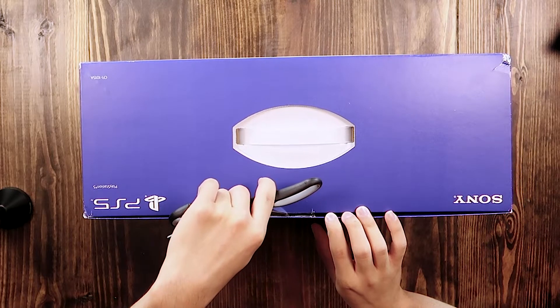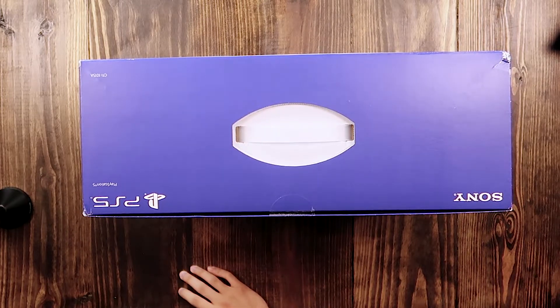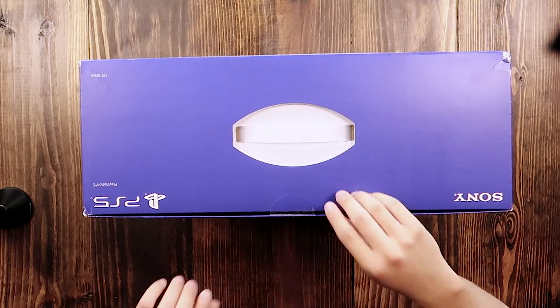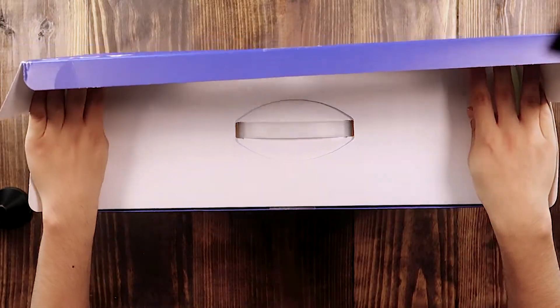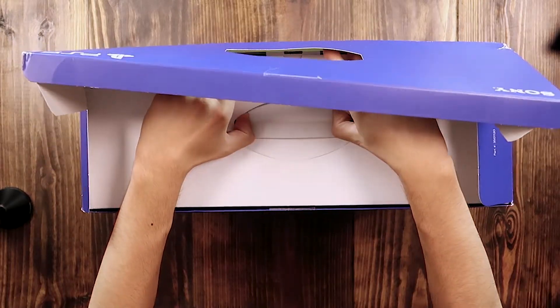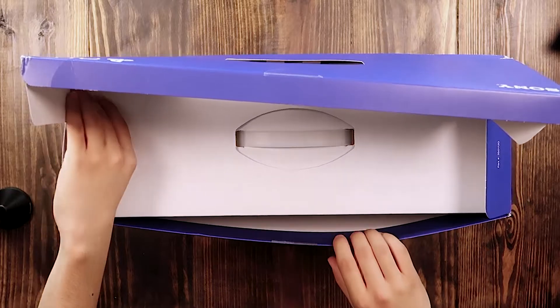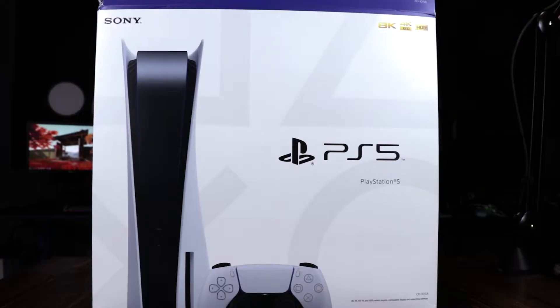PlayStation's packaging isn't as pristine and high quality as Xbox's. Xbox's has nice foam all around it and even that special tape they have. Xbox's presentation of their console has always just been a whole lot better than PlayStation's, and it really shows.